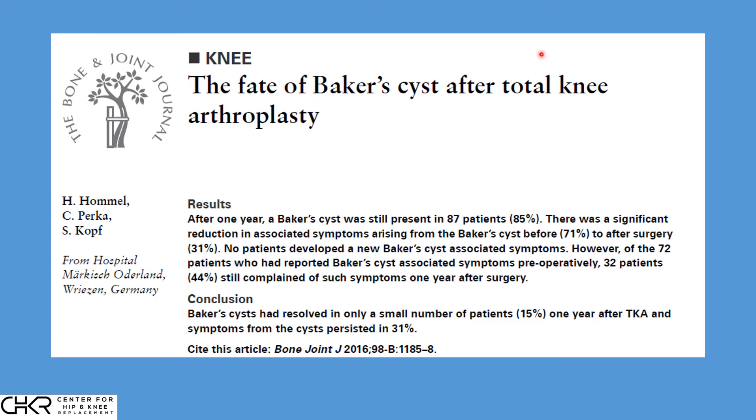The question then is: what happens to a Baker cyst after total knee replacement? These authors set out to study that, and this study was published in 2016. The hypothesis was relatively straightforward. Since the 1950s and 1960s, orthopedists were told to believe that once a patient had knee surgery, the Baker cyst would disappear — and for the past 50 to 60 years, that was the assumption.